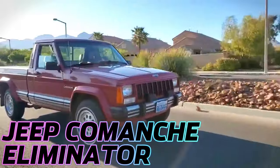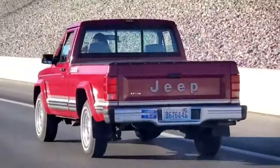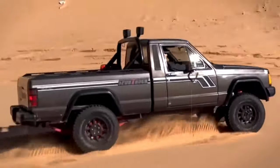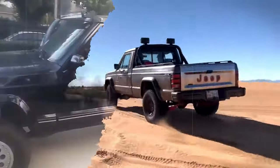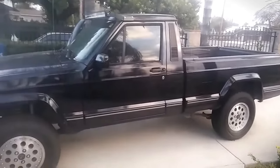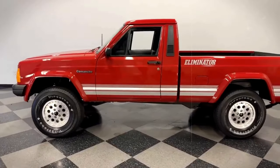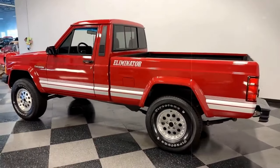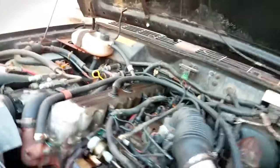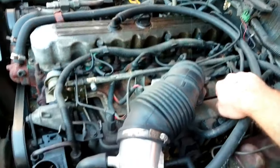The Jeep Comanche Eliminator, produced from 1988 to 1992, is a unique model within the Jeep lineup, known for its blend of performance and utility. It utilized the XJ Cherokee's advanced quadrilink front suspension for improved ride comfort and off-road capability, along with leaf springs in the rear for superior load-carrying capacity without compromising ride quality. The Comanche was notable for its engine options, including AMC's 2.5-liter four-cylinder and the more powerful fuel-injected 4.0-liter straight-six, which was introduced later, offering significant power and efficiency improvements.